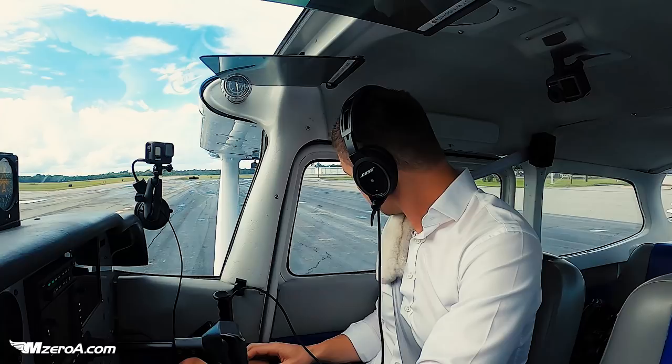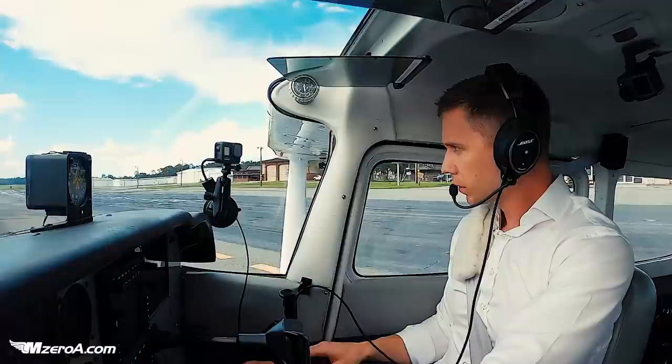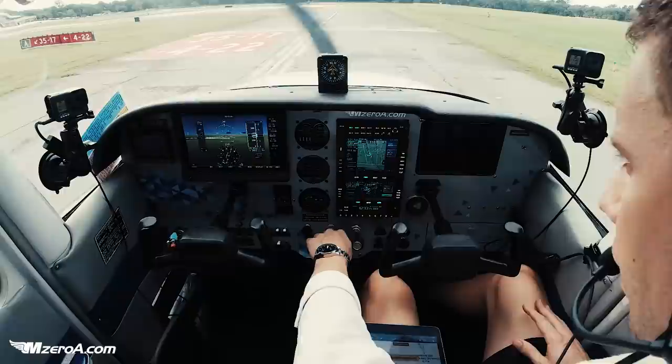Alright, let's do it. Get everything else programmed here in just a second. No one back behind me, let's run her up.